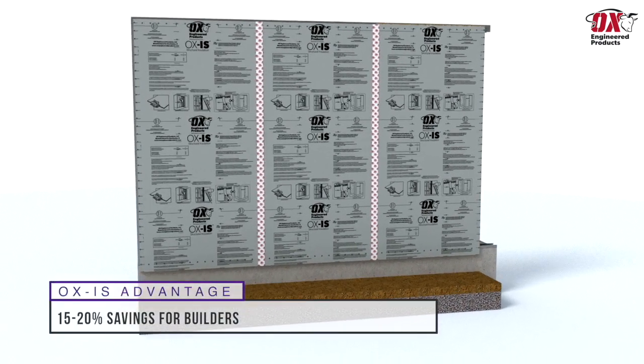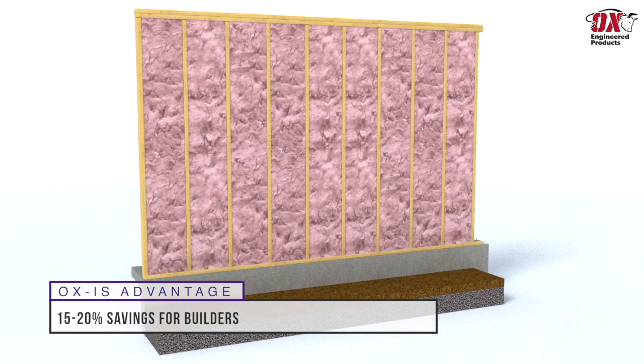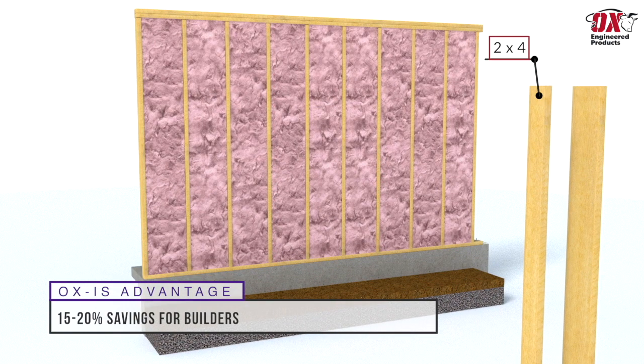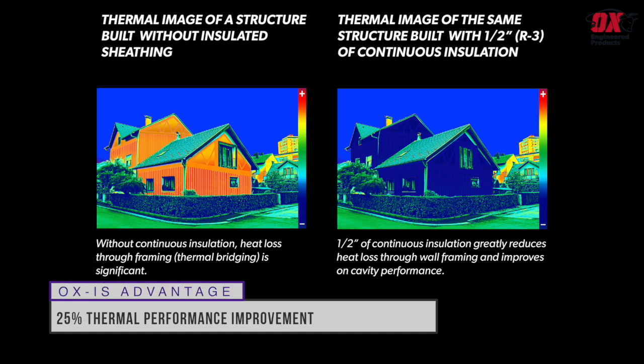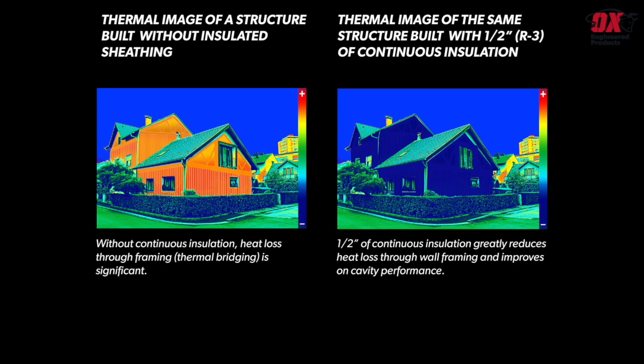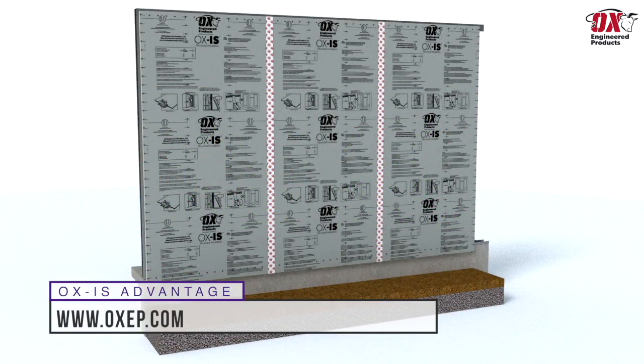Between the labor savings and the option of still using 2x4s in your wall versus 2x6s, builders can save on average between 15 and 20 percent in construction costs. Homeowners can realize a 25 percent improvement in thermal performance by eliminating the thermal bridging created by a traditional wall system without continuous insulation — which means Ox IS keeps the inside in and the outside elements out. For more information on how to make your sheathing work harder for you, visit us at oxep.com.